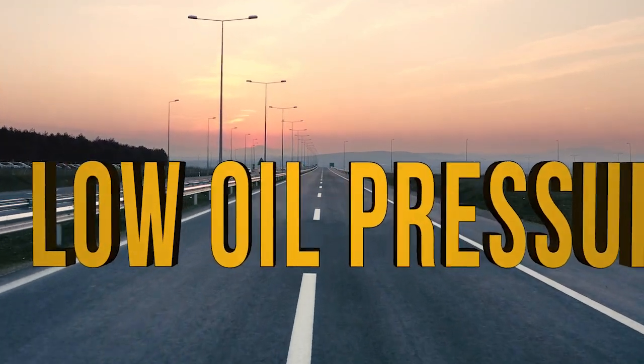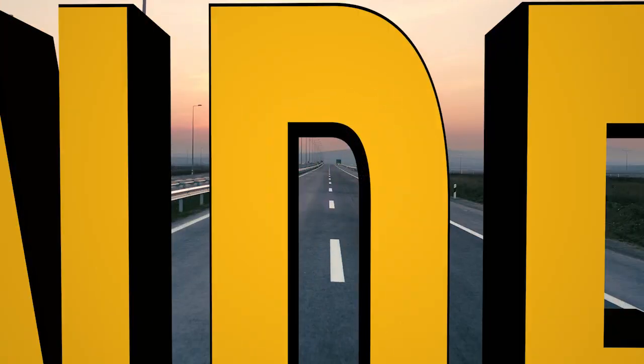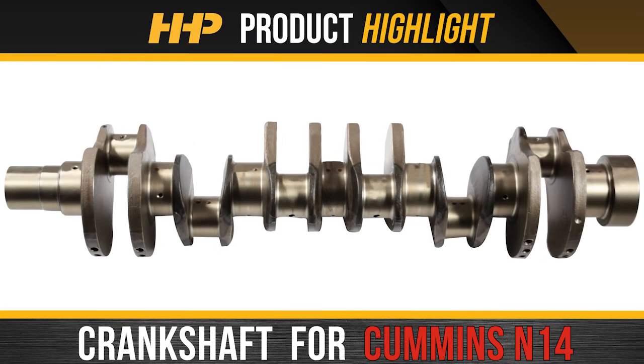Low oil pressure in your Cummins N14? Vibrating or running rough? Noise under load? You may be in need of a crankshaft replacement in your N14. Minimize downtime and negative impacts to your revenue. Install this crankshaft for the Cummins N14 from Highway Heavy Parts.